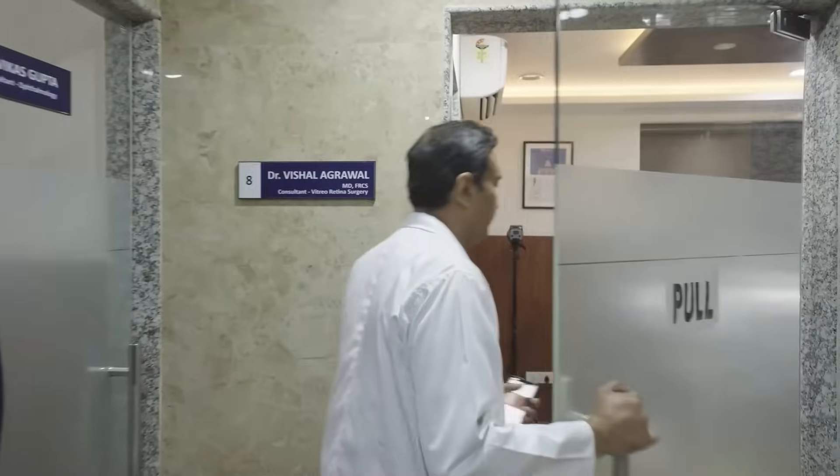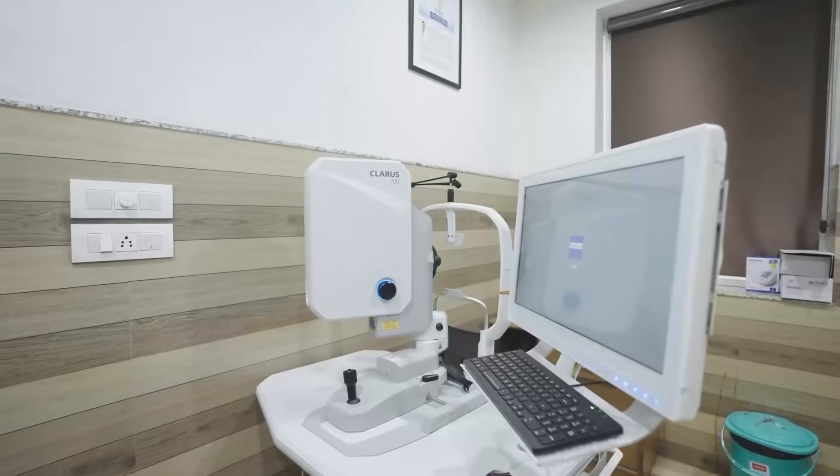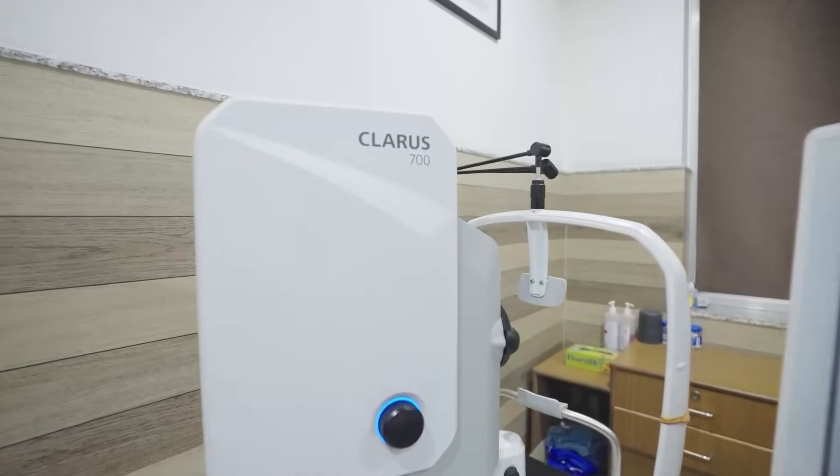Based on my experience with the Zeiss Claris 700, I would advise my colleagues to consider this machine not just as cutting-edge technology but as a powerful tool that empowers us to unlock new dimensions of precision and insight in retinal imaging that we never had before.